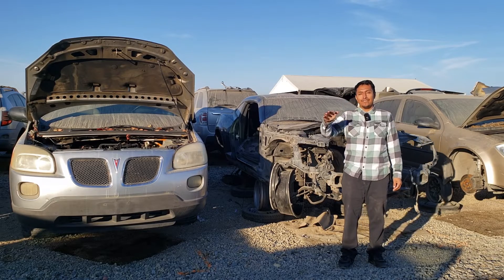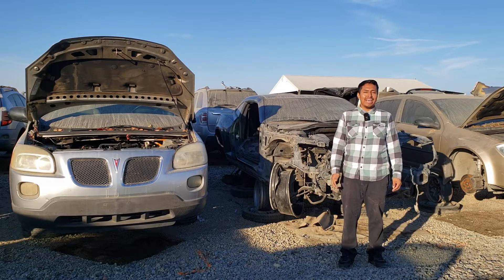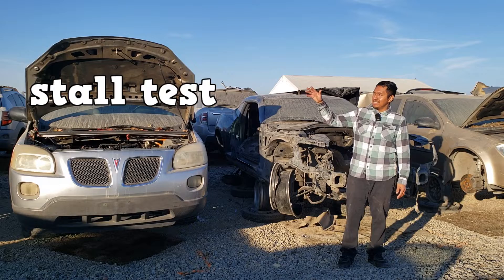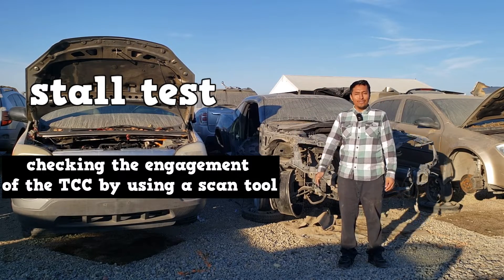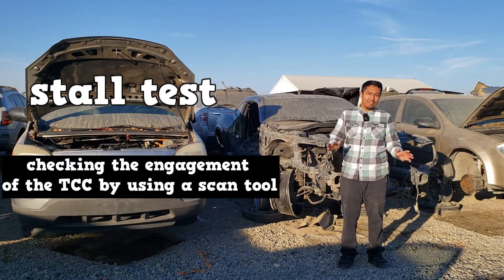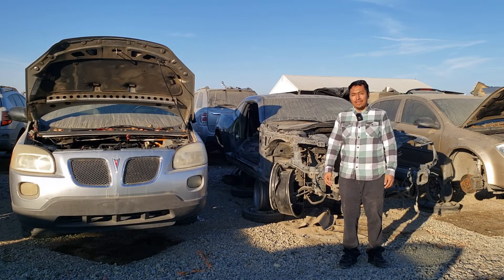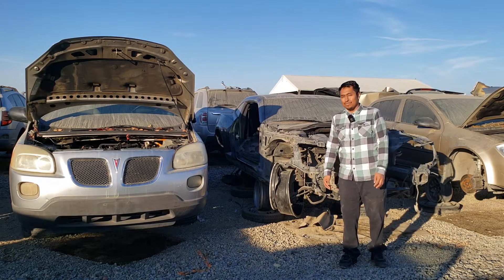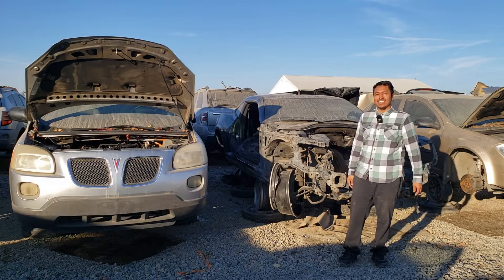Torque converters do fail. I've heard of people replacing the entire transmission when all they had was a bad torque converter. On older vehicles, you can perform a stall test, and on newer vehicles, you'll most likely be checking the engagement of the torque converter clutch by using a scan tool. Testing the torque converter might seem difficult at first, especially when differentiating between engine and transmission issues, but once you know what to look for, it's as easy as looking at scan tool data.